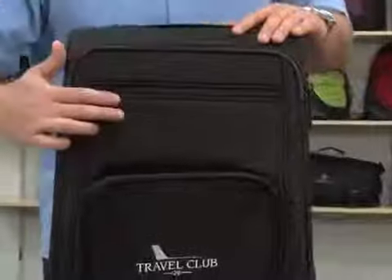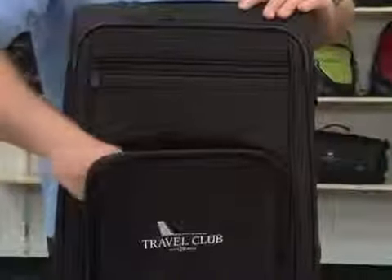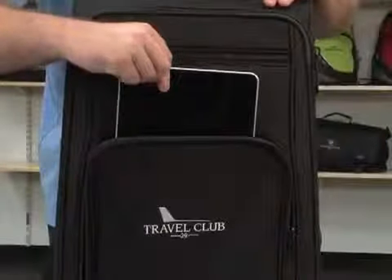This carry-on size travel bag features two front zippered pockets, one of which is ideal for tablet or e-reader storage.